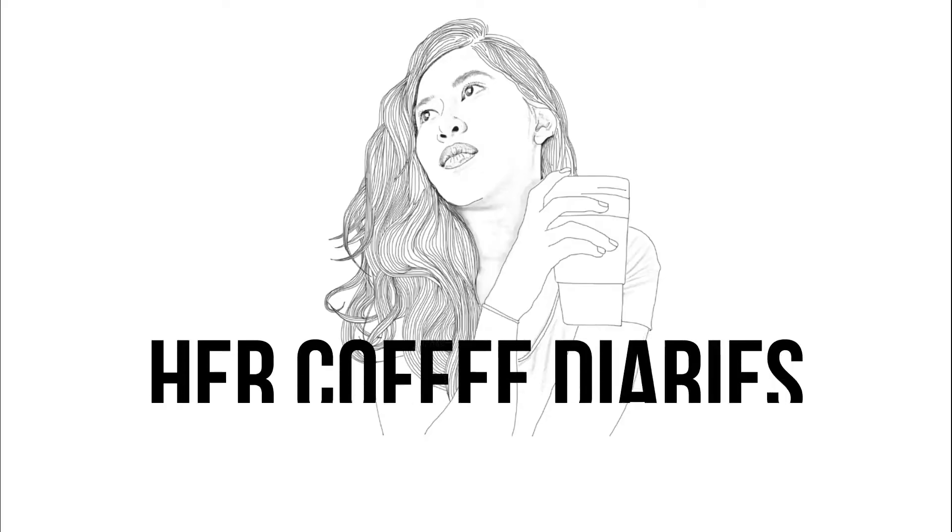Hey guys, welcome to another video! Today on Her Coffee Diaries, we're going grocery shopping. I'm going to take you grocery shopping because I need food for meal prep and all that stuff. So why not take you with me and show you how I do my groceries, how I try to make it more sustainable, how I try to buy things with less waste, and on top of that, being on a grad student budget — because let's admit it, being a grad student you don't have a lot of money to spend.